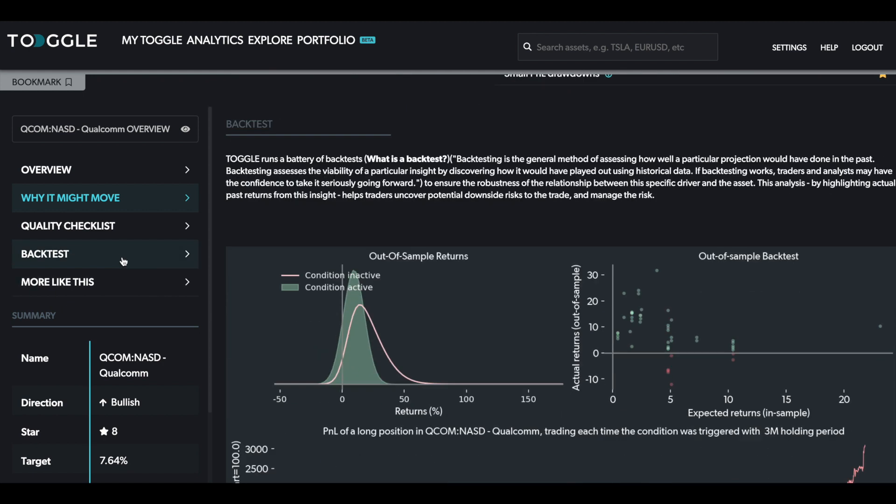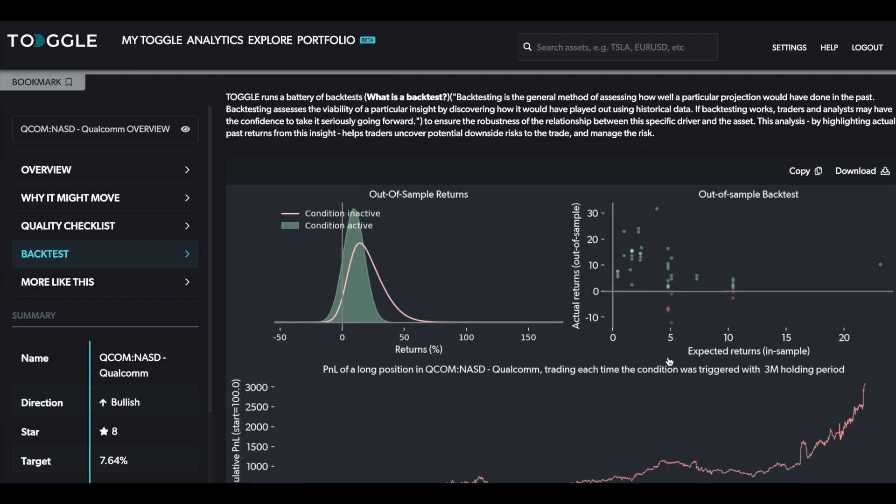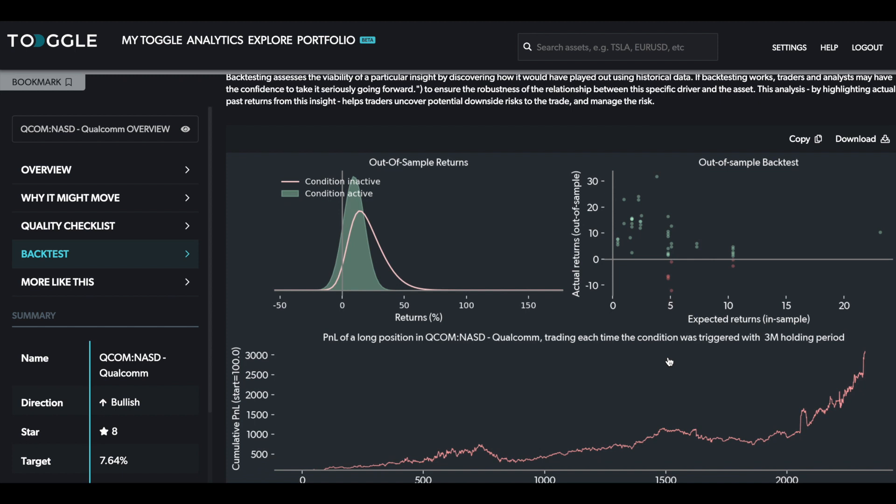The backtest also shows that the convexity of this profile is quite compelling — there have been cases where the three-month return substantially exceeded the 7.6% median, but of course there were also a couple of cases where the return dipped below that red line and losses could be as much as 10%. It's very important to manage the risk of these trades carefully. Take a look at whether this is a fit for your portfolio and what your fundamental view is on Qualcomm, but at least from the point of view of price action, this might be an interesting moment to look at.